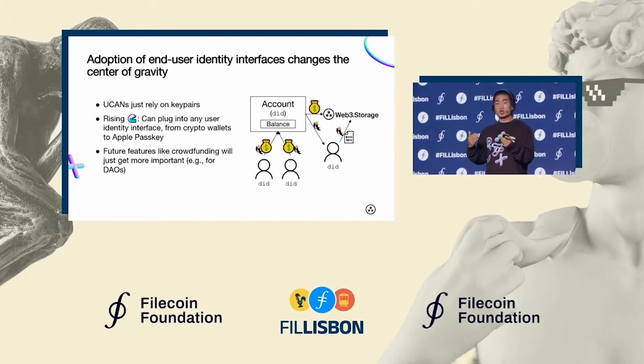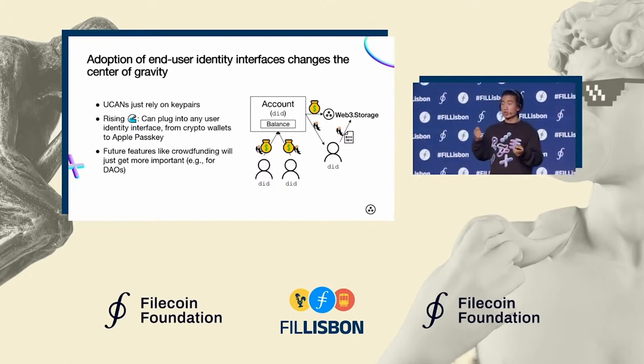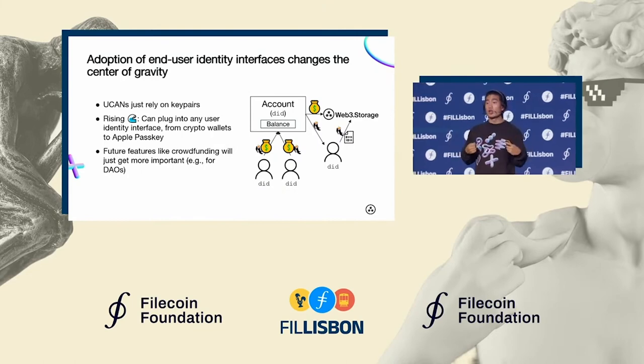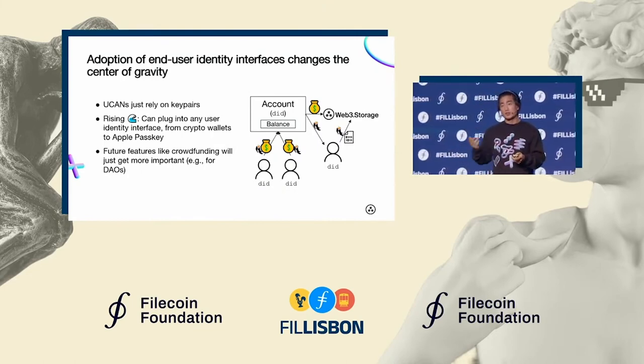One example is allowing our users to crowdfund other users' accounts. So if you're a DAO and it's important to you to preserve a set of data, you can have a DID associated with a Web3 Storage account, and other end-users with identities can then crowdfund that account to make sure that data sticks around.